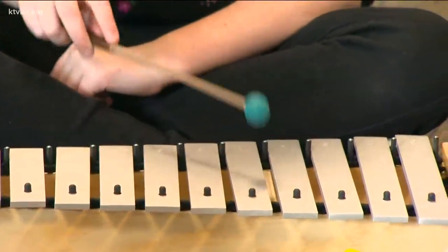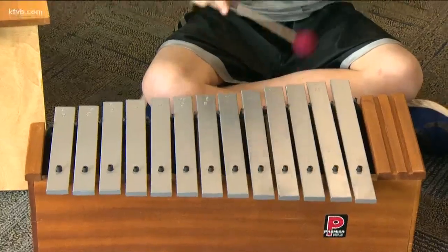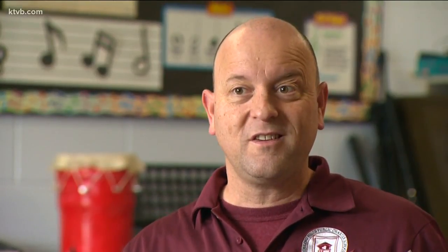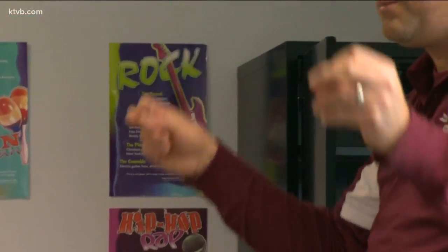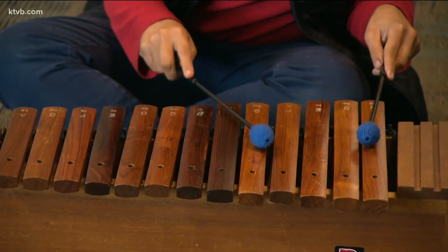It's kind of like the building blocks — you've got to start simple and then kind of build on that. Key to that are the keys on these xylophones. Play a simple note, but still feel part of the production. One note at a time, Rolling Hills Public Charter School music teacher Sean Lopez has introduced his young students to music through the Orff approach.